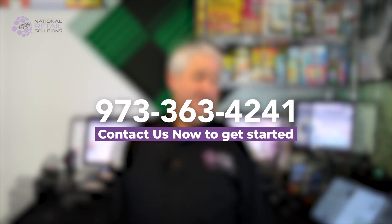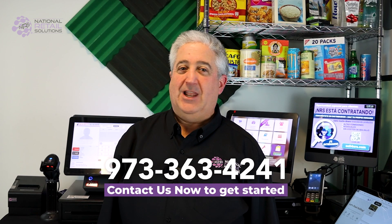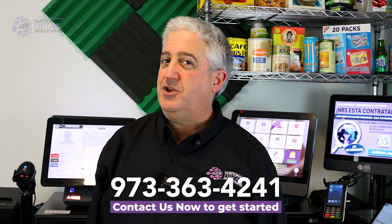Ready to grow your business? Set up your online store today and watch your sales soar with the power of e-commerce. Contact us now at 973-363-4241 to get started. And if you didn't know about the e-commerce feature on your NRS POS, now you know.